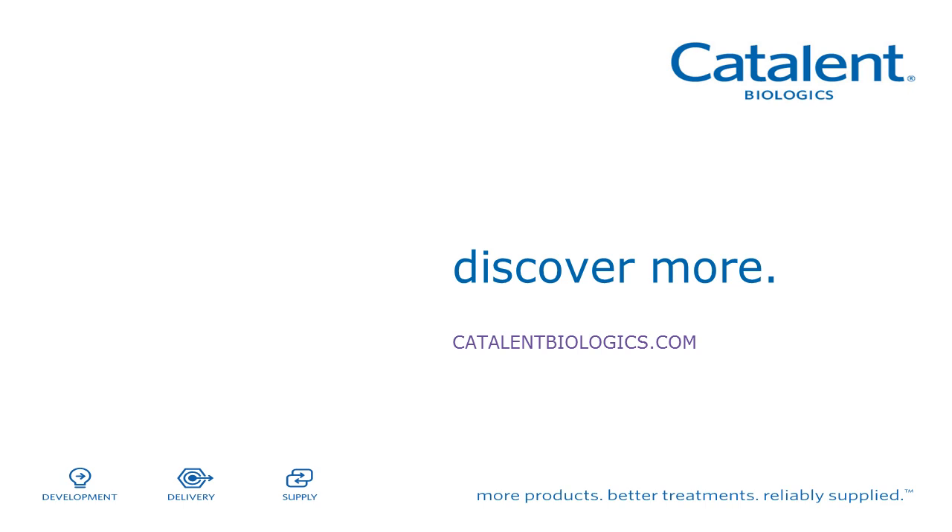Thanks to our audience for joining us. The recorded version of this webcast will be available for on-demand viewing on our website, and as a registered attendee you'll receive a follow-up email with a direct link. We look forward to having you join us at future Bioprocess International Ask the Expert webcasts. Goodbye.